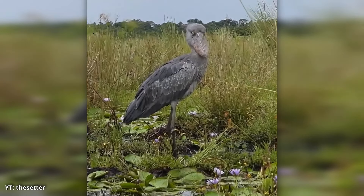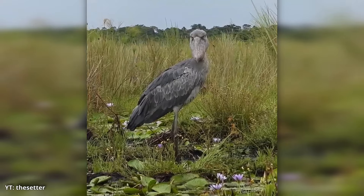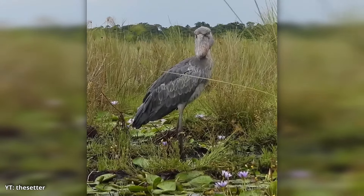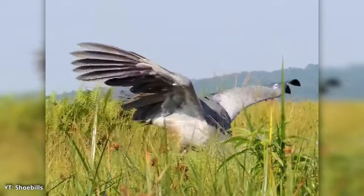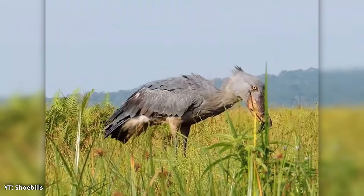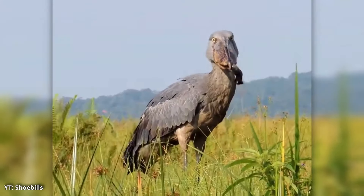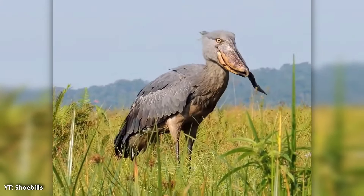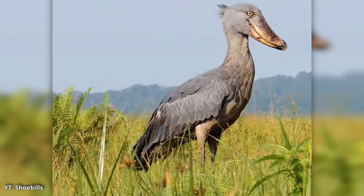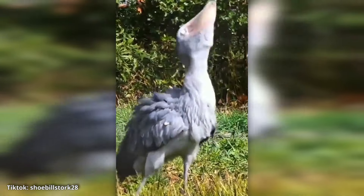The shoebill has a fascinating hunting technique known as collapse hunting. It stands perfectly still for long periods, patiently waiting for the right moment to strike. When it spots a fish or other prey, the shoebill lunges forward in an explosive movement, using its massive bill to snatch its target. Its sharp-edged beak allows it to cut through tough fish scales or even crunch through bones with ease. Once it grabs its prey, the shoebill tosses its head back to swallow the meal whole.